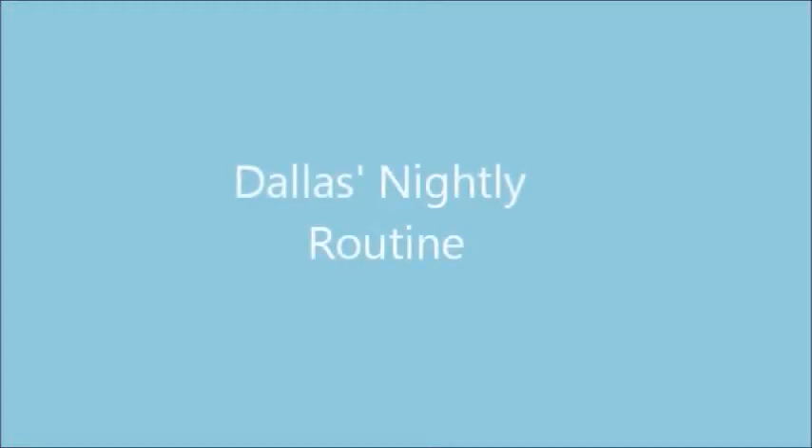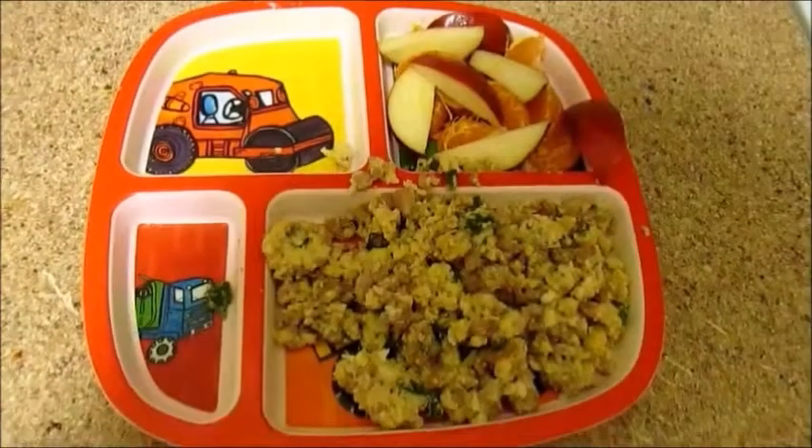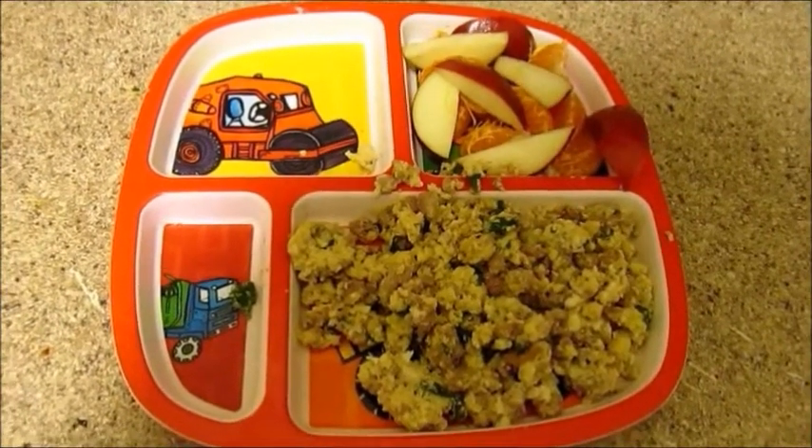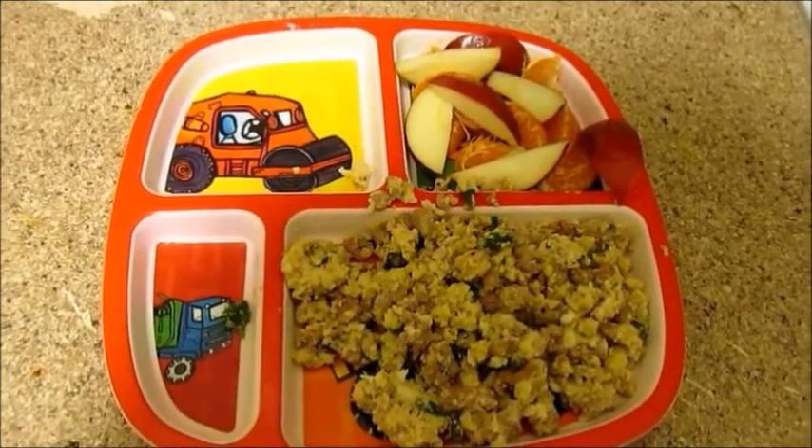Hey guys, so I decided to do Dallas's nightly routine. Our nights usually start about 5 o'clock and I go ahead and make dinner for him. Tonight we just have some eggs and hamburgers with some apples. And then while he's eating I go ahead and clean up — I wipe down the counters and do the dishes.